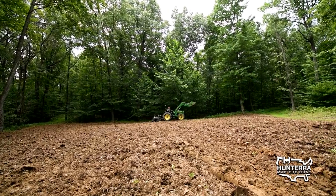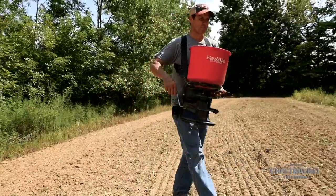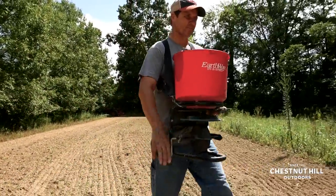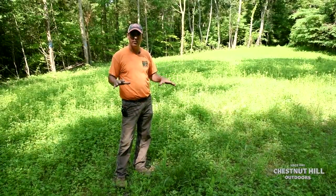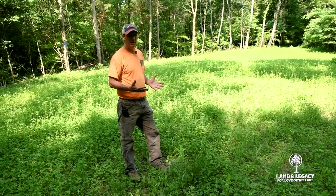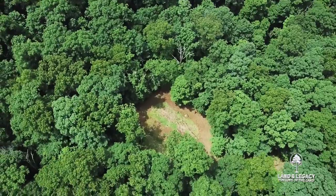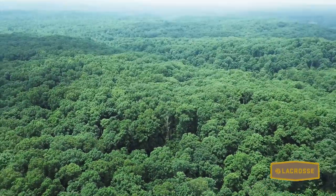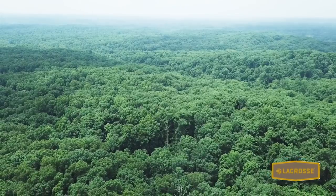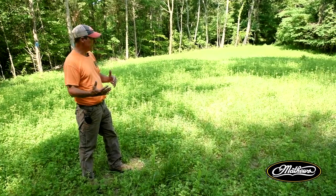Then I broadcasted a really good blend of chicory, annuals, and perennial clovers. The objective here is that this is going to be a permanent opening — we're not going to allow it to grow back into hardwoods. We're right in the middle of a 700-acre property and now we've got five or six of these permanent forest openings distributed throughout the property.